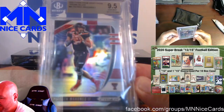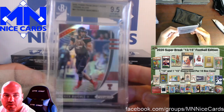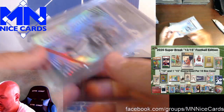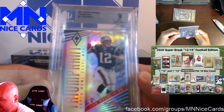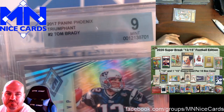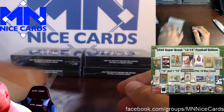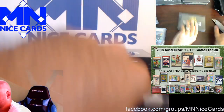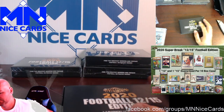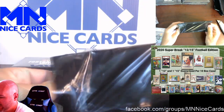The first graded card is a Patrick Mahomes Silver from 2020 Draft Picks Prism — PSA 9, 9.5 out of 10, no subgrades. And a 2017 Phoenix Tom Brady Triumphant, BGS Gem Mint 9. So we're doing okay on the Brady — we've got three Mahomes and three Bradys, I think. This one also appears to be graded, another BGS graded.